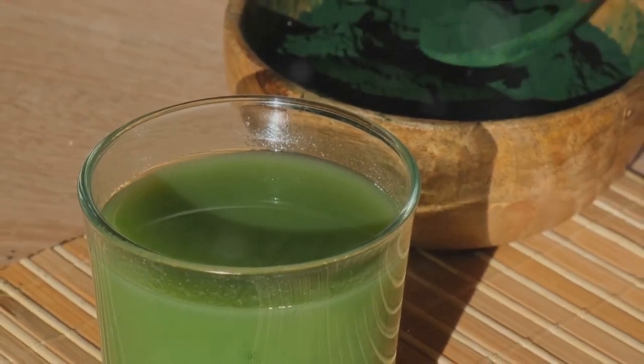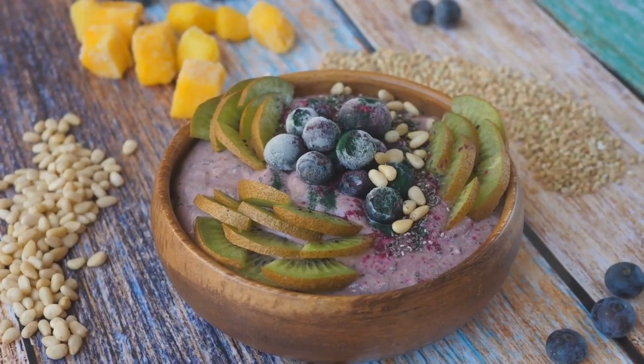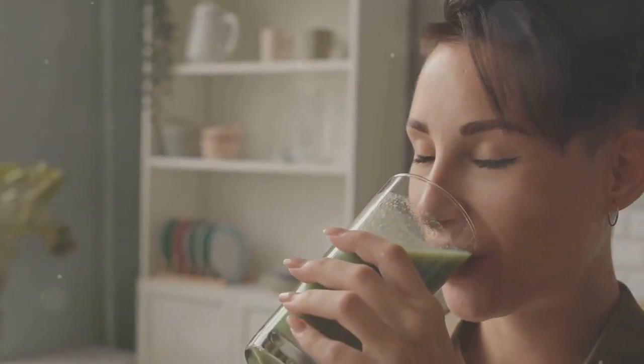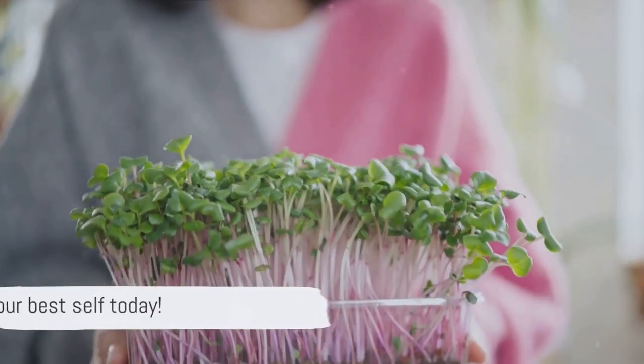Experience the benefits of gut health, bloat relief, digestion aid, and energy boost. Plus, it's dairy-free, gluten-free, keto-friendly, non-GMO, sugar-free, and plant-based. Enjoy the light, refreshing taste of health with Bloom Nutrition, a female-founded company committed to quality and taste. Bloom into your best self today.